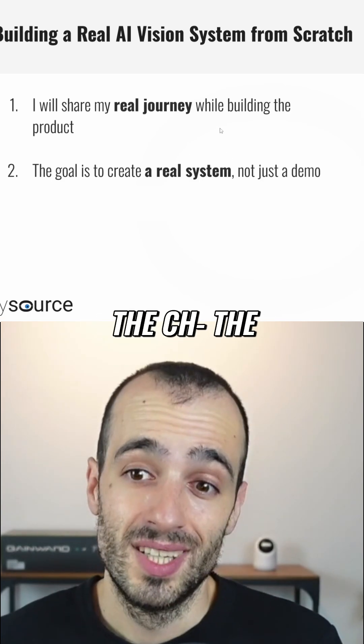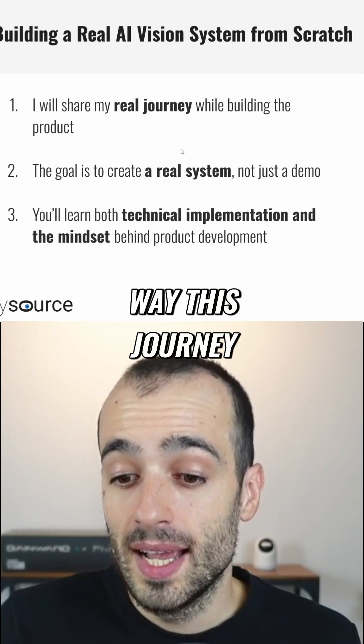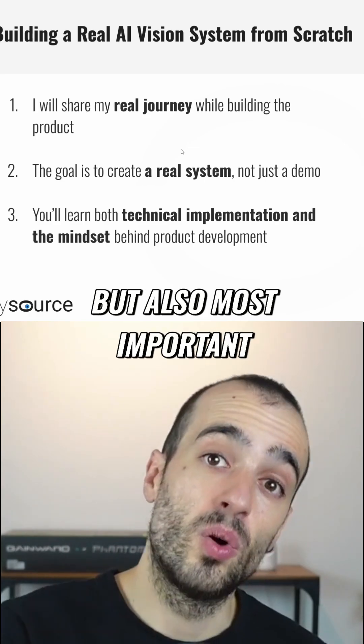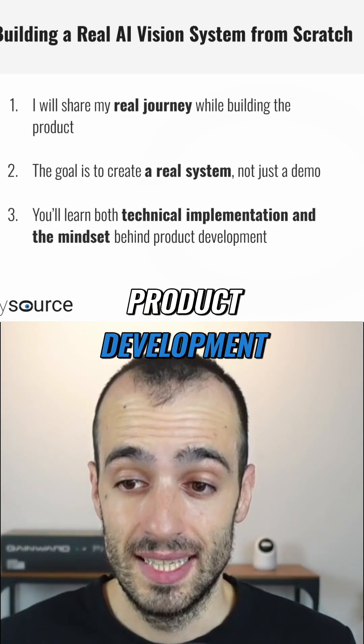This is one of the things we will discuss along this journey. You will learn the technical implementation, but also — most importantly — the mindset behind product development.